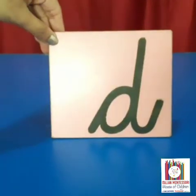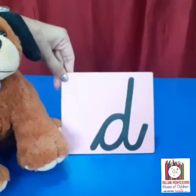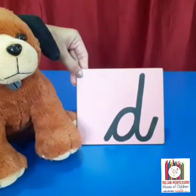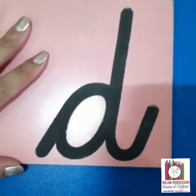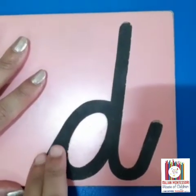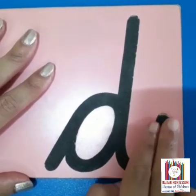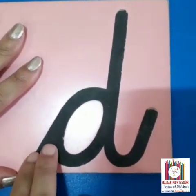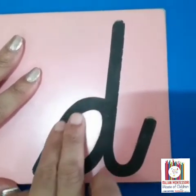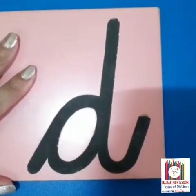Hello my dear children, today we are going to learn letter D. This is letter D. D is for dog and D makes the sound D. Now shall we see how to trace letter D. D makes the sound D. This is the way you need to trace letter D.